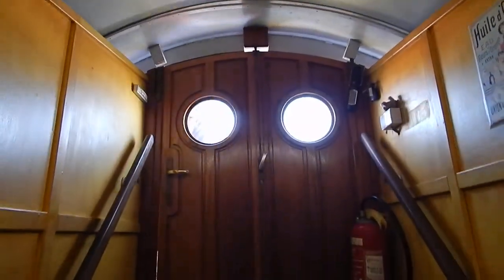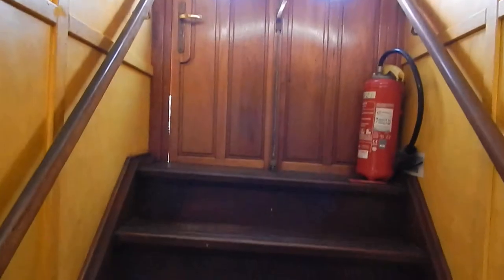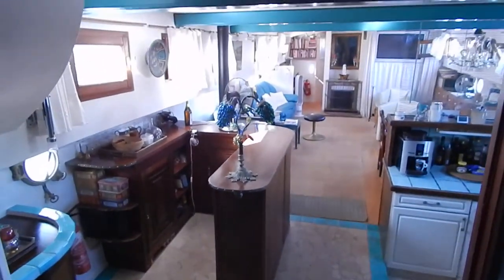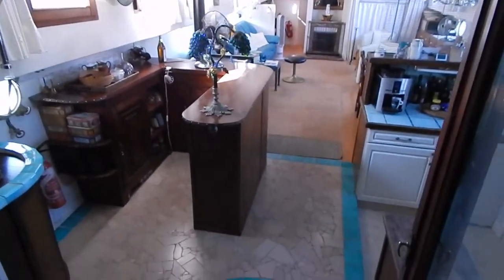Hi, I'm Graham from Bootshed Midi Canals, and this is the descent access to the main living accommodation on this 34-meter Dutch barge.